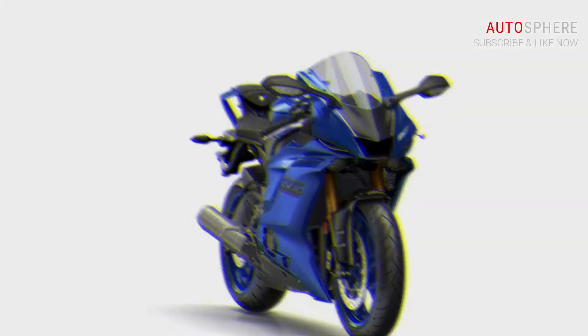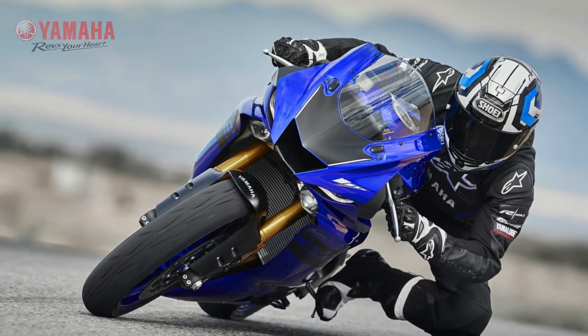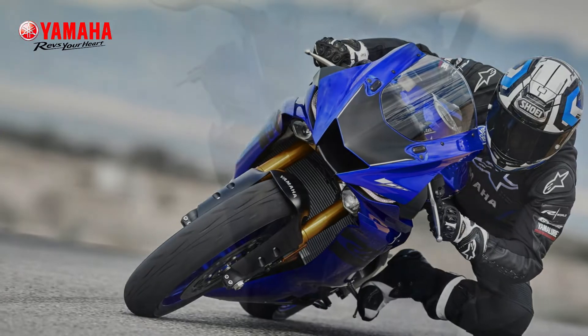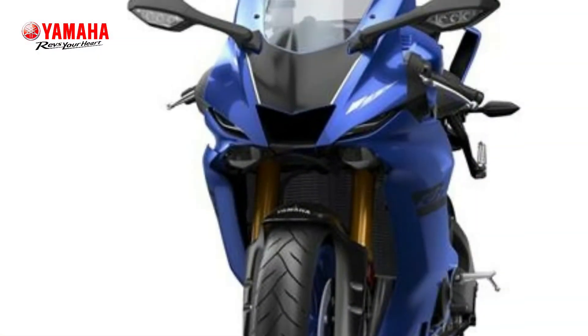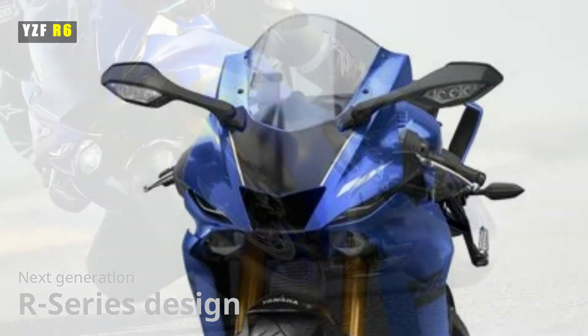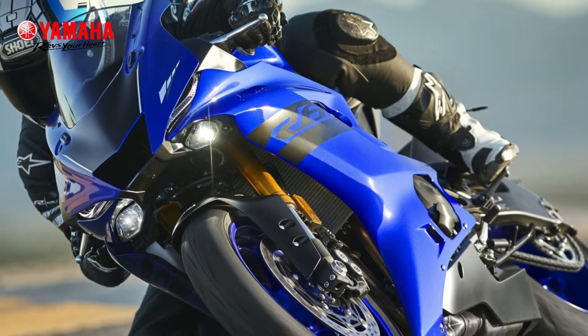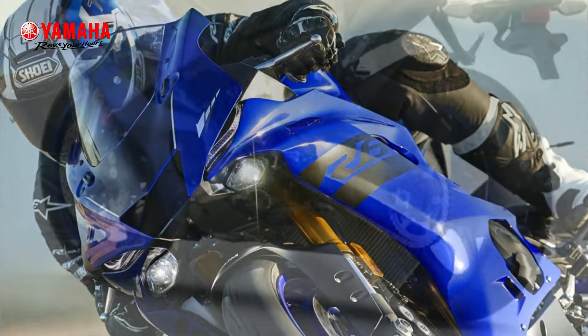Developed using next-generation R-series design, the YZF-R6 features an aggressive face with hidden recessed headlights and dual LED position lights that give a radical look. Its sharp bodywork and flowing horizontal lines embody the pure race-bred R-series DNA running through its veins.